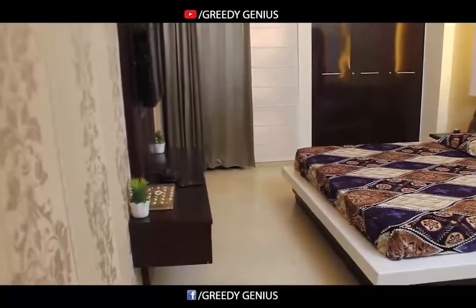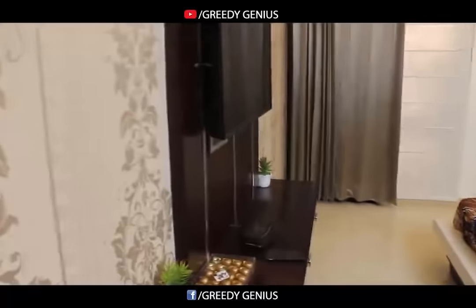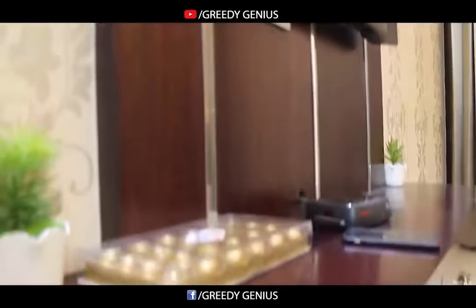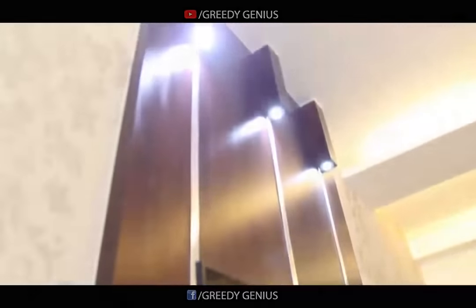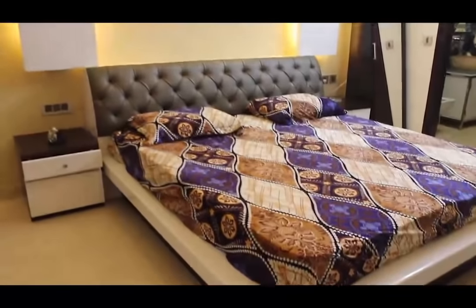We are in the master bedroom. This is the TV unit done with laminates and spotlights. Here we have a king size bed.